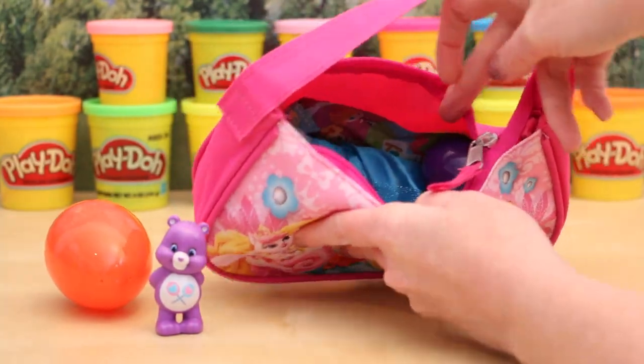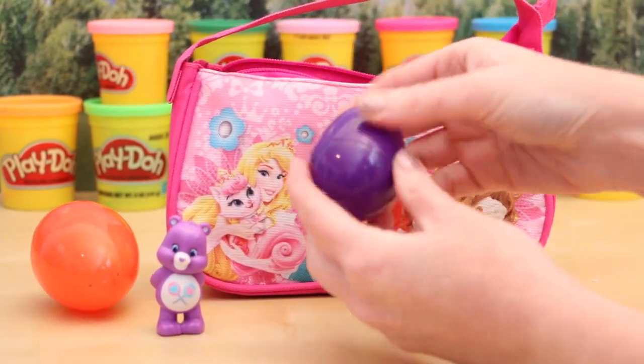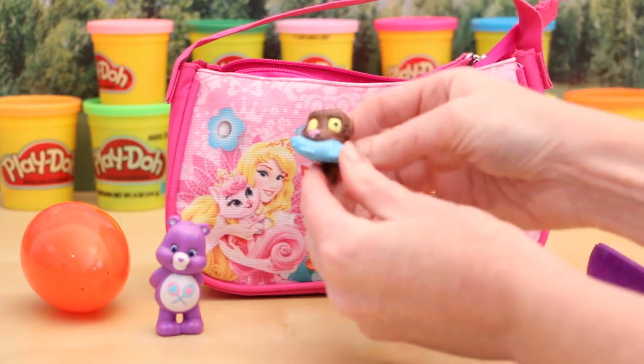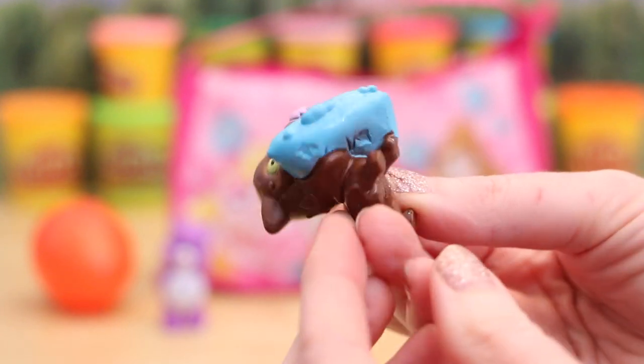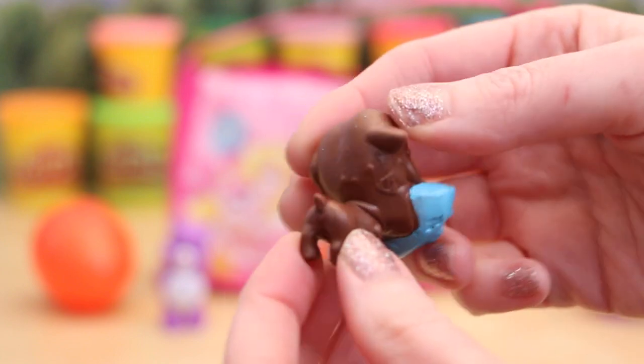Let's see what else is inside the purse. Oh, here's another surprise egg. What's inside this one? Oh, super cool — it's an Ugly's Pet Shop dog. I have not been able to find these yet in stores, so this is the very first one I've been able to see in person.